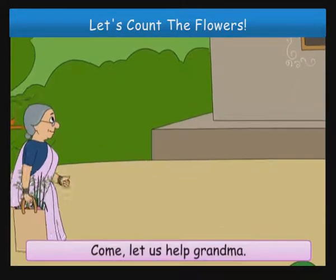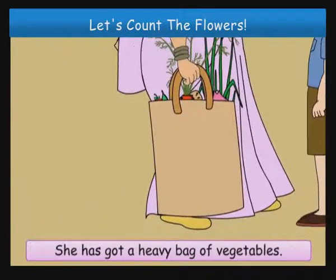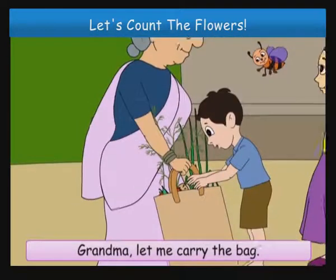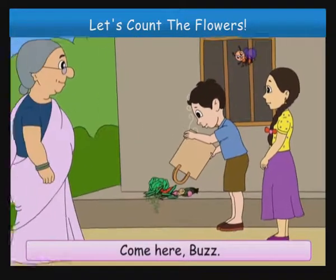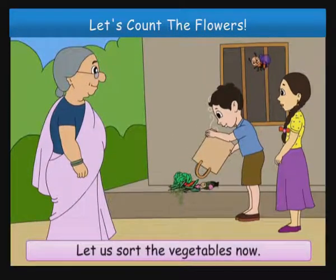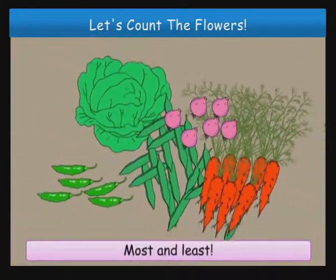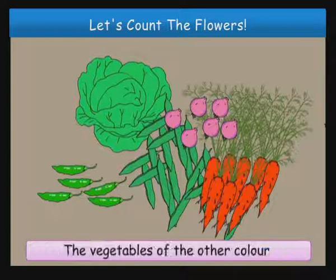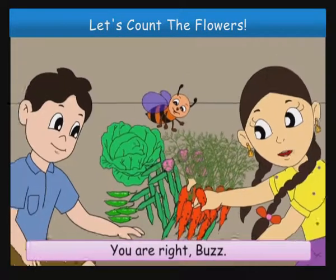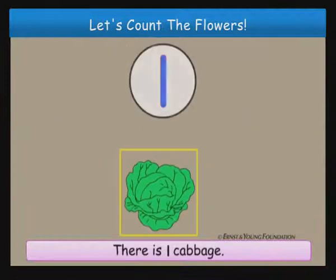Come, let us help Grandma. She has got a heavy bag of vegetables. Grandma, let me carry the bag. Let us sort the vegetables now. Most and least. The green vegetables are the most. The vegetables of the other colour are the least. You are right Buzz. Come, let us sort them out. There is one cabbage.